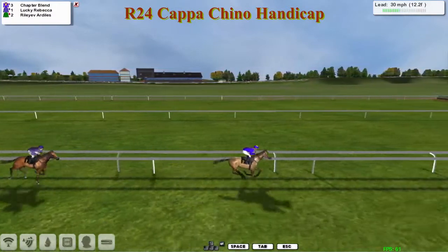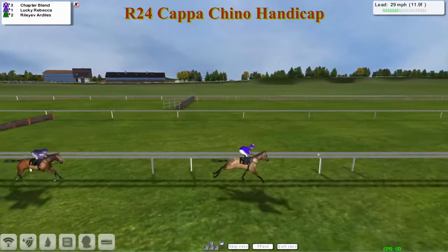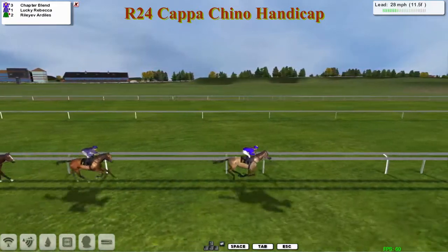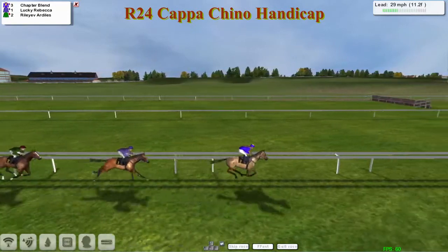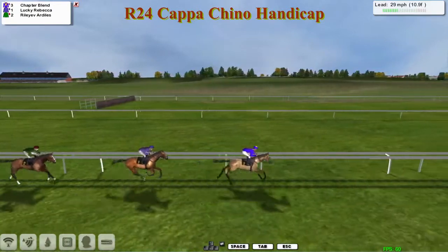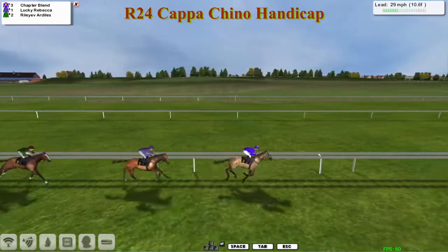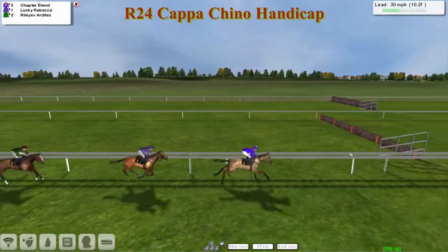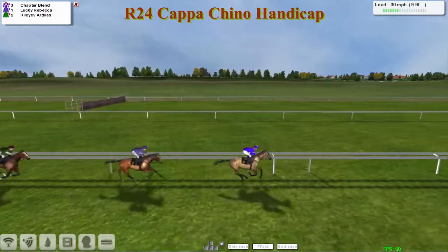Last of the three. Coming into the final twelve furlongs now, and it is still Chapter Blend. Lucky Rebecca has been pushed along for a few strides and wants to start eating into that leader's advantage — and has responded pretty well. The lead is now down to just two to three lengths. Riley of Ardeals making sure it doesn't get tailed off, closing up behind Lucky Rebecca, but still a good seven to eight lengths behind the long-time leader Chapter Blend.